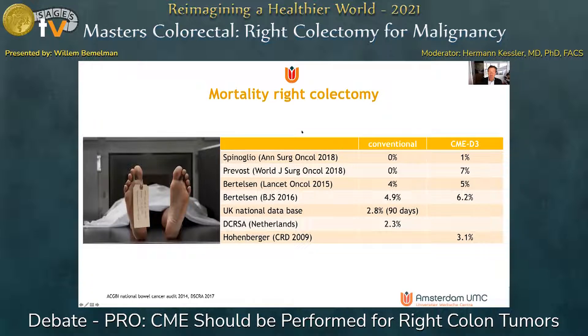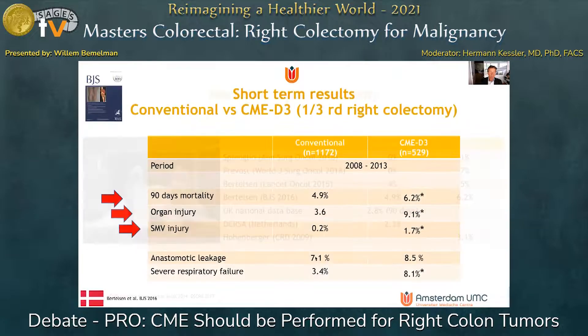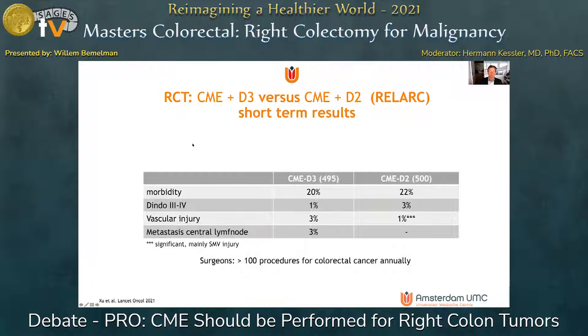This slide shows mortality rates of conventional versus CME D3, and there is a trend of higher mortality in the more extensive operation — even in expert hands like the Holmberg unit — compared with population-based data from the Netherlands and UK, which show lower mortality. An interesting paper from Denmark also shows higher mortality rates, more organ injury, and SMV injury in the CME D3 group, indicating a higher risk.